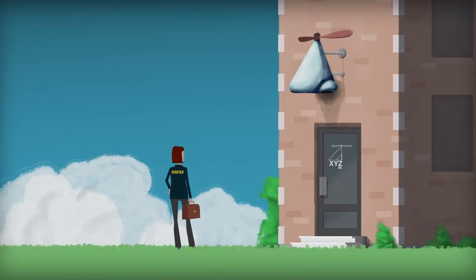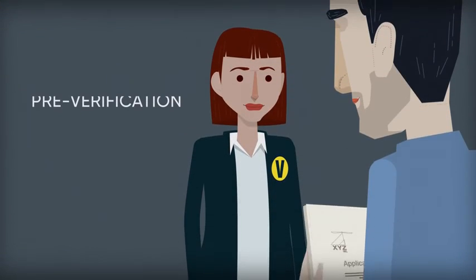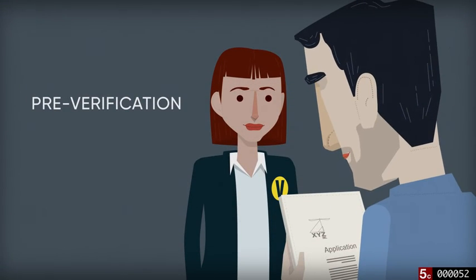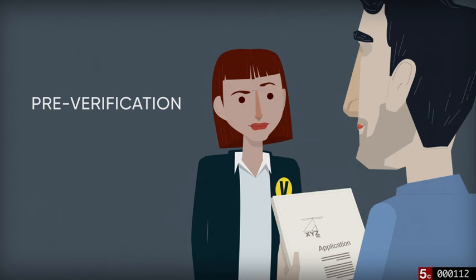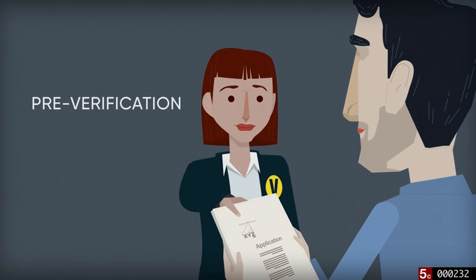Here is a simple synopsis of the process for meeting the criteria. The innovator provides information about the technology, its purpose and performance claims to the verifying organization. Pre-verification: the technology's performance parameters are determined in order to specify precisely what will be verified.